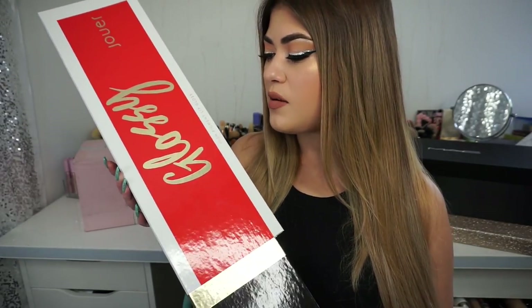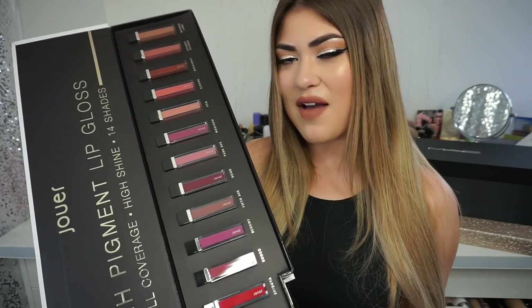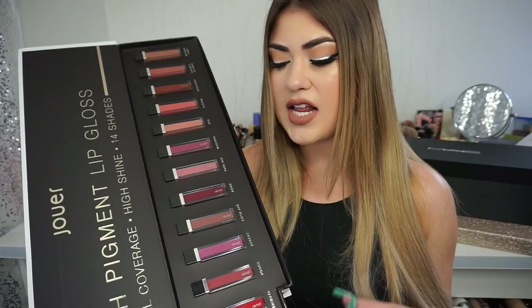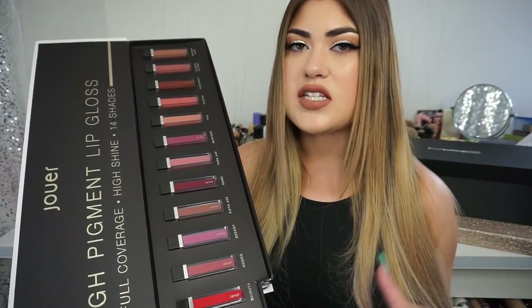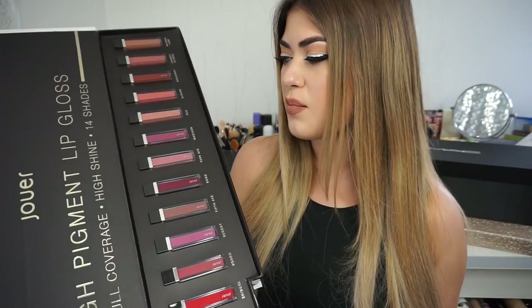The next package is a giant lip gloss from Jouer. Jouer sent over their reformulated line of lip glosses in the most amazing giant gloss packaging - I don't know how anyone is expected to throw this away, so I'm probably going to keep it forever. The shade I gravitate towards most is the peachy nude called PCH. The formula is a high-shine gloss with a lot of pigment and it smells amazing. If you're in the market for a new lip gloss, I highly recommend PCH for a really nice nude.